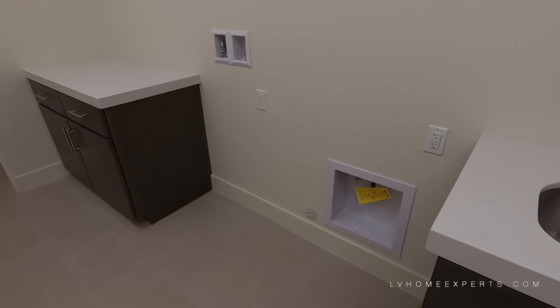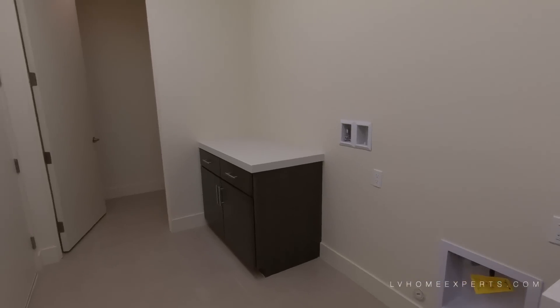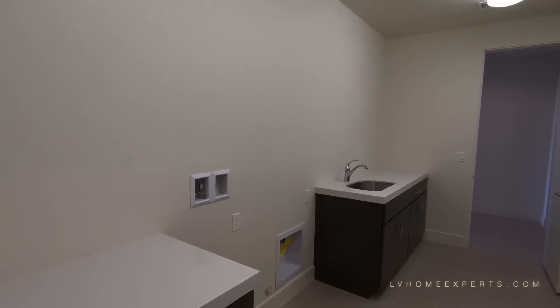Love the fact that there is an undermounted sink in the laundry room. You also have a gas dryer. Here's just some extra storage, which is kind of cool, and you still have ample space for storage and also to fold your clothes.